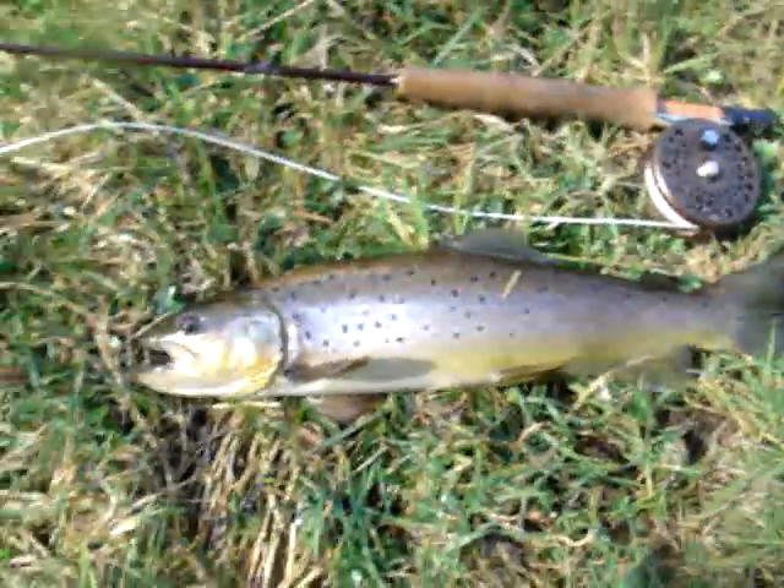I'll get him back in the water now. That's his length — you can see him against the rod there. Stop fighting me, there you are. Beautiful looking fish, I think you'll all agree.